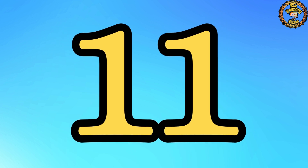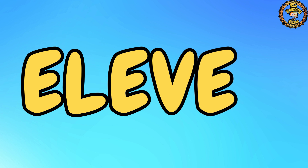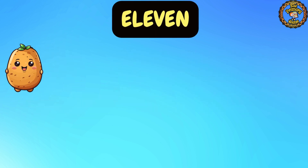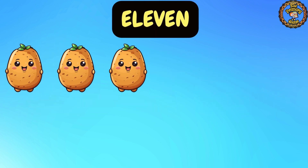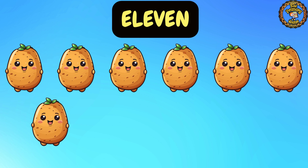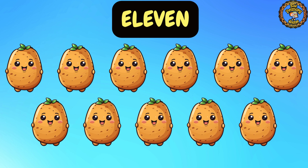Number 11. Can you say it with me? 11. Great job! Now let's spell it together: E, L, E, V, E, N. 11. Now it's time to count with me: 1, 2, 3, 4, 5, 6, 7, 8, 9, 10, 11. We have 11 potatoes. Great job!